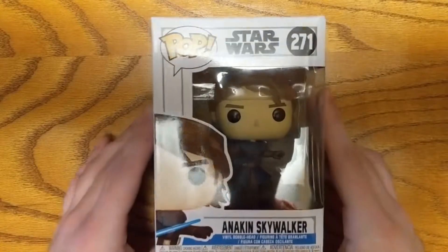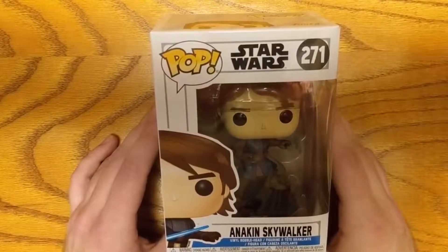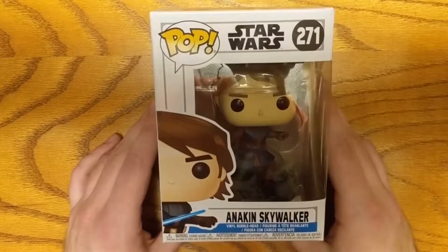We have seen so many different forms of Star Wars Funkos over the years, but we've never seen the Clone Wars until now. I'm so excited to introduce the Anakin Skywalker Clone Wars Funko Pop.